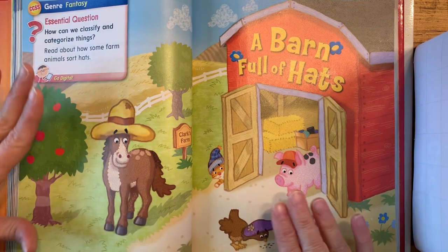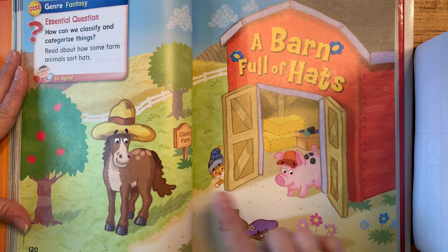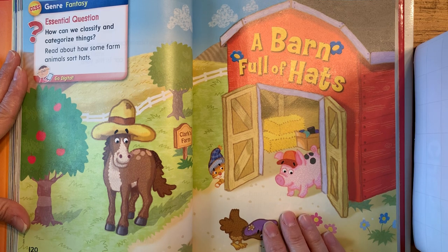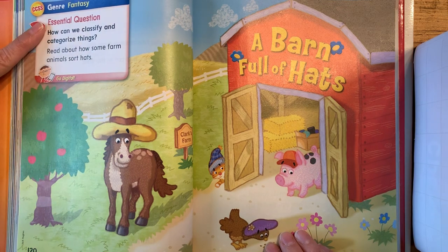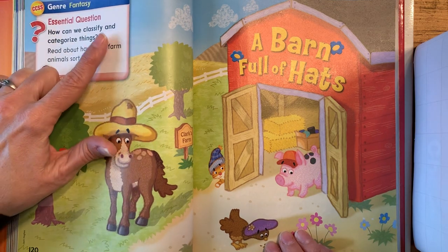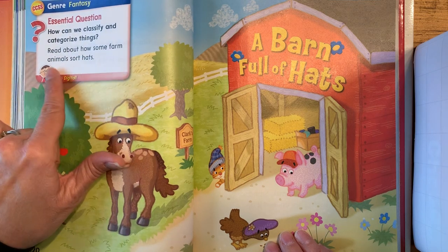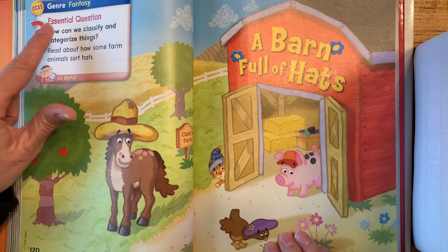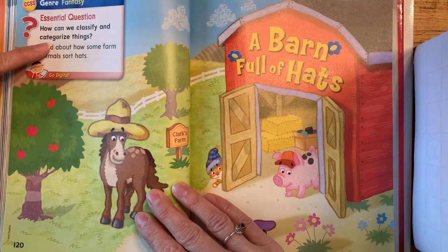If you'd like to put this video on pause, you can tell someone in your house how you know this is a fantasy story, and tell them whether or not fantasy is fiction or non-fiction. The question we're looking at is: how can we classify and categorize things? We're going to read about how some farm animals sort hats, and to sort is to put them in certain groups or categories.